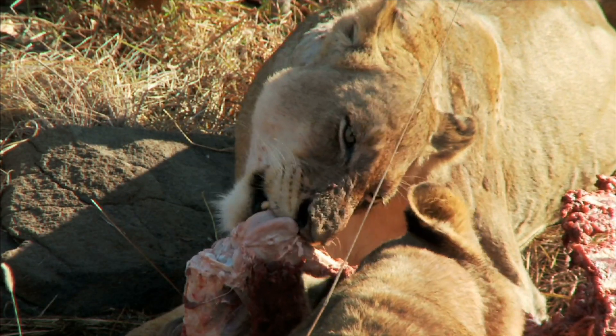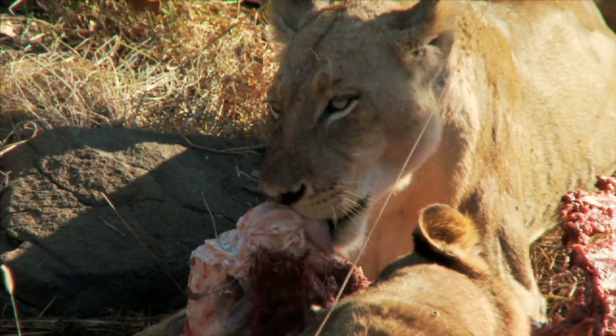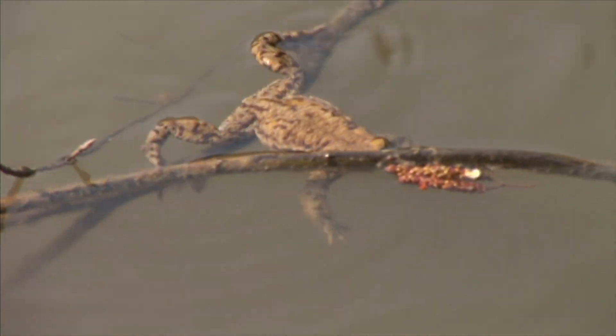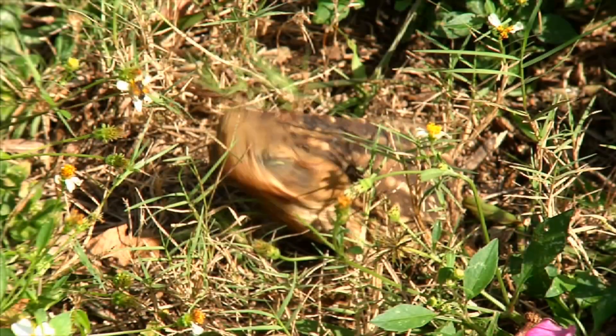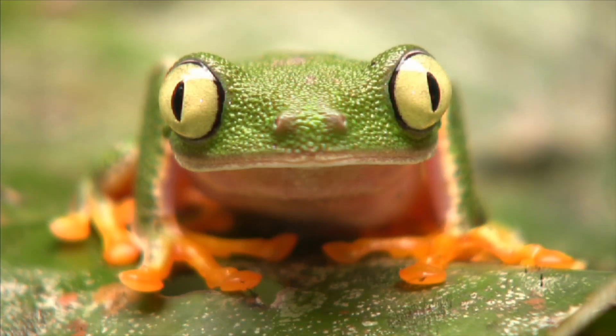Lions have large, sharp teeth to help them grab and tear at meat. Frogs live in swamps and wetlands. Frogs feed mostly on insects. Frogs are carnivores too.